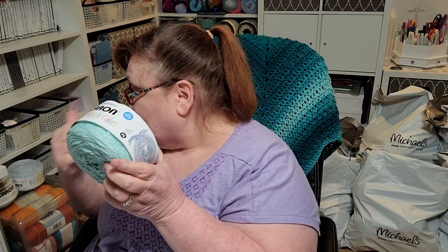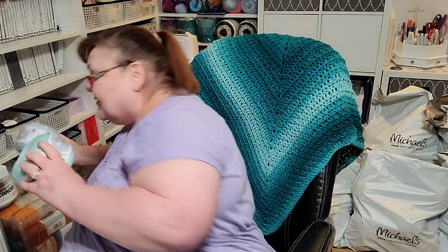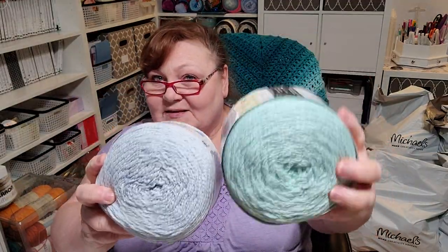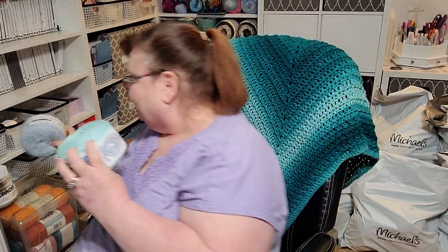By the way, these normally retail for ten dollars each, and so do the Caron Cotton Cakes in Grayscale that I showed you earlier — also ten dollars a piece. So you can see how the Clear View aqua and the Breezy Blue compare — I'm already thinking baby blankets, hooded baby towels, all kinds of projects.